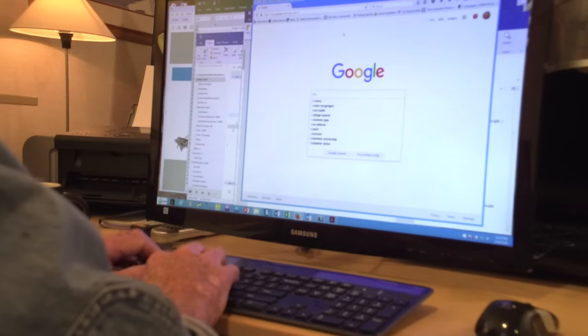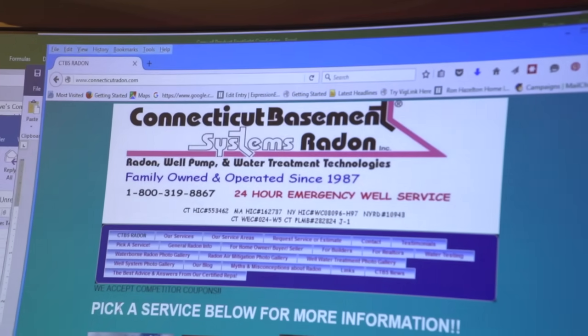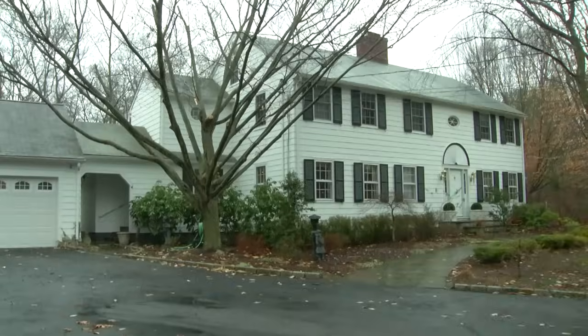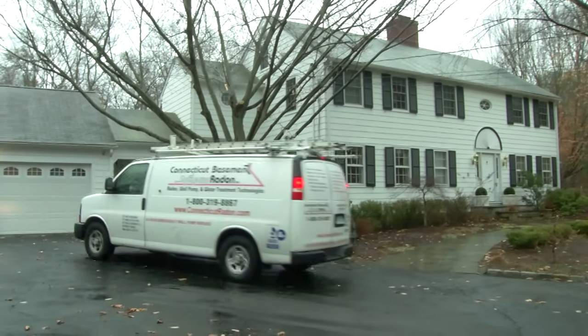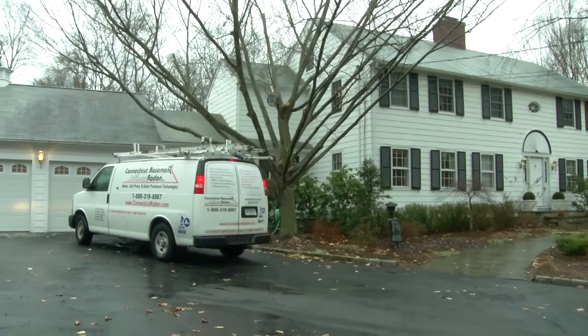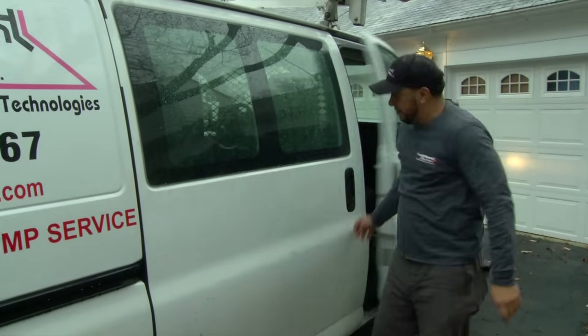I know I've got elevated radon levels and I also know that that can be a serious health hazard, so I'm going to have to do something about it. A search revealed several local companies; I decided to contact Connecticut Basement Systems Radon. After an initial consultation, I elected to have them do the work. A few days later, Raphael and Javier arrived to install the system.